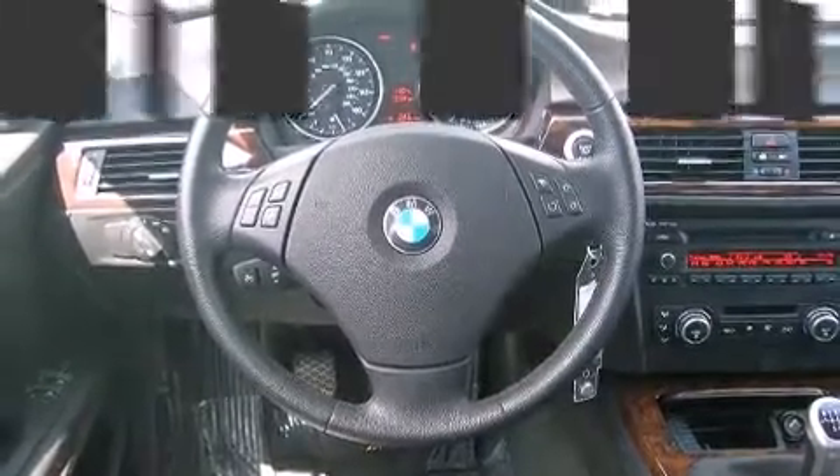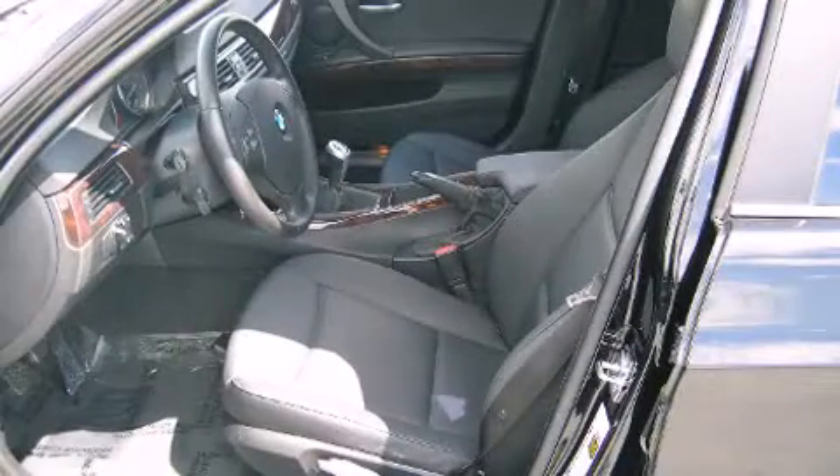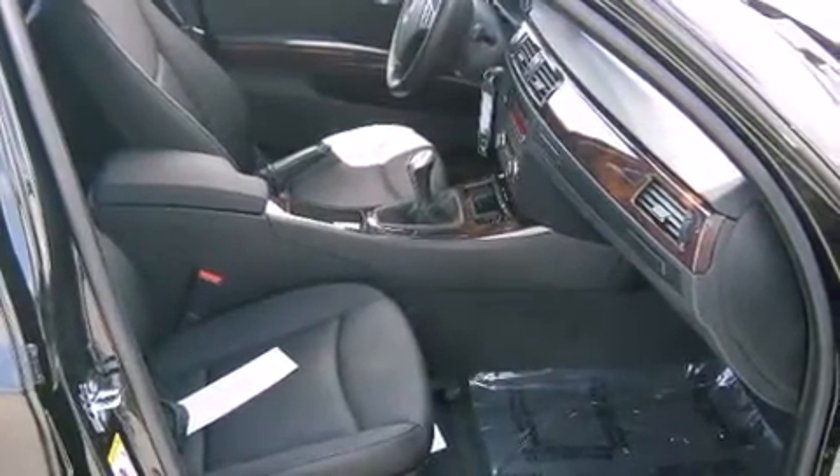BMW ensures the safety and security of its passengers with equipment such as dual front impact airbags, head curtain airbags, traction control, and four-wheel disc brakes with ABS.